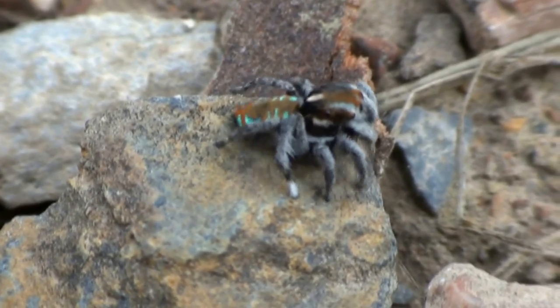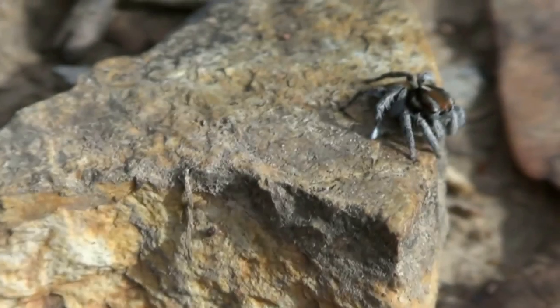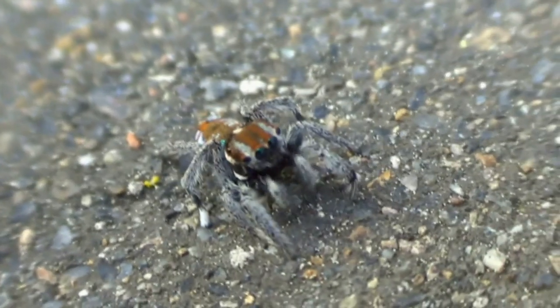All spiders are amazing animals, but there are some which are really beautiful. These tiny peacock jumping spiders have amazing coloured flaps on their abdomen that males use to attract females.